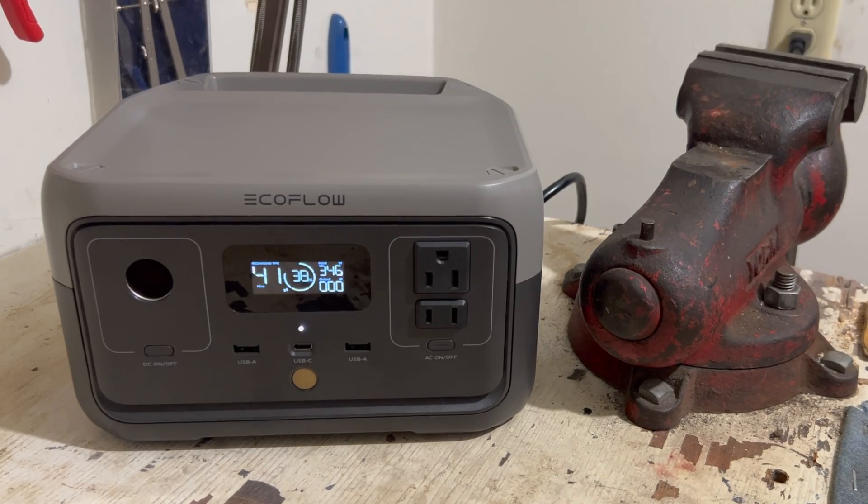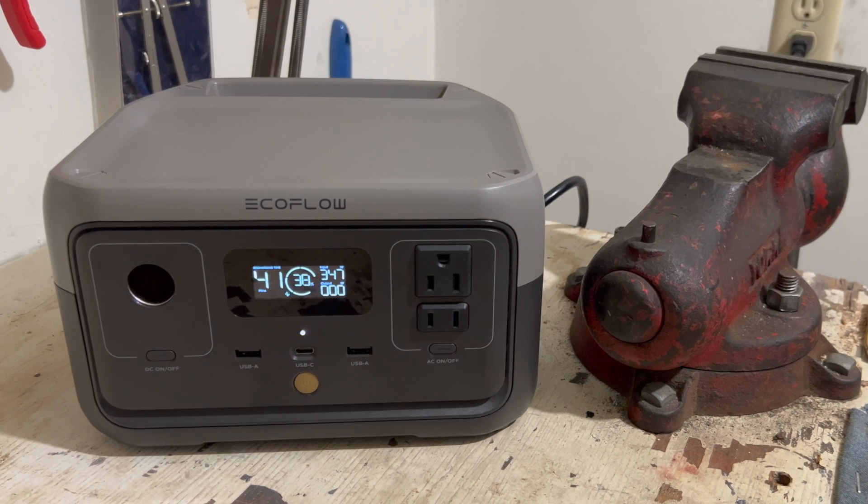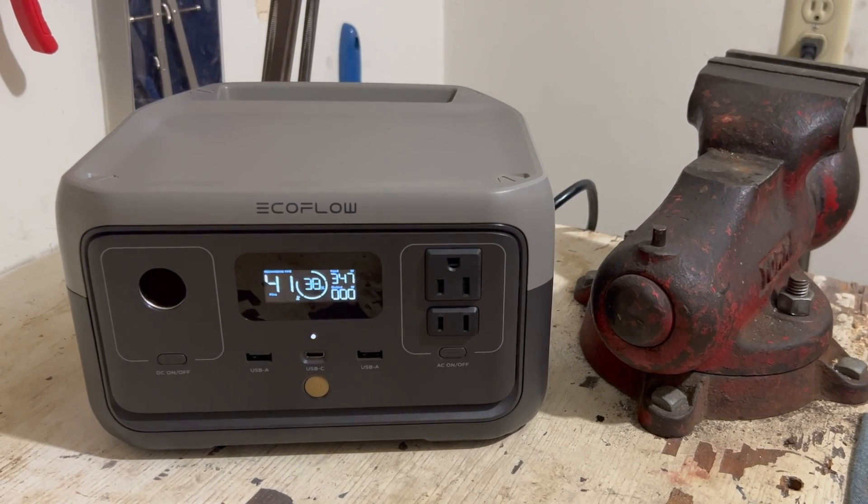As far as charging methods go, using AC power from a wall outlet or generator, it can go from zero to 100% in an hour. This is thanks to EcoFlow's extreme charging technology, and EcoFlow tends to do better than other power station manufacturers in regards to charging time. I have another power station by a different manufacturer that I think can take several hours to charge from a wall outlet.